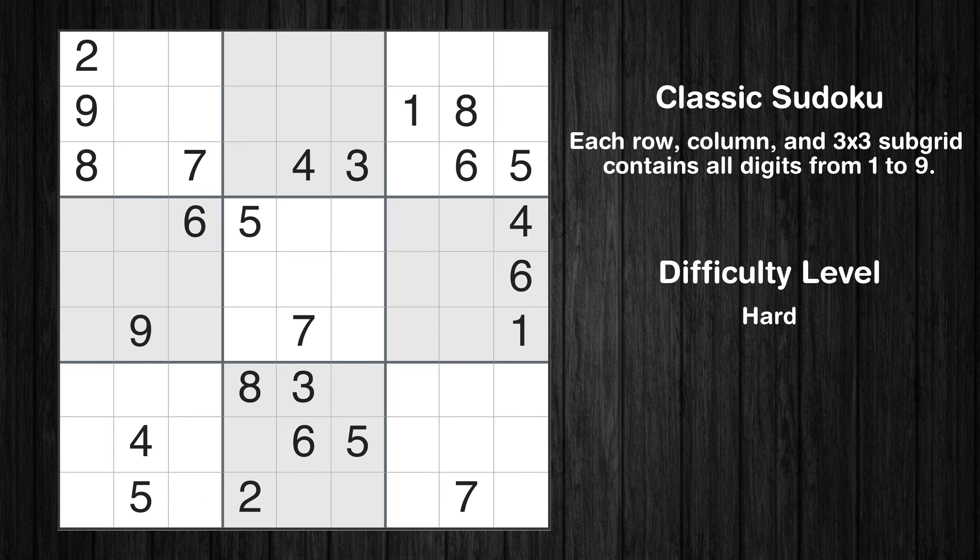Hey everyone! Welcome to this video where we'll be solving the hard-level New York Times Sudoku puzzle for June 10, 2024. Let's get started.